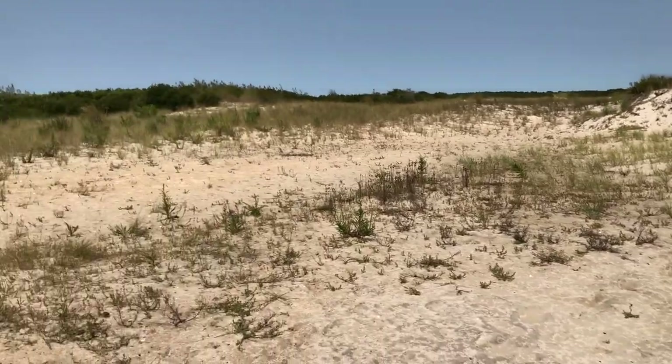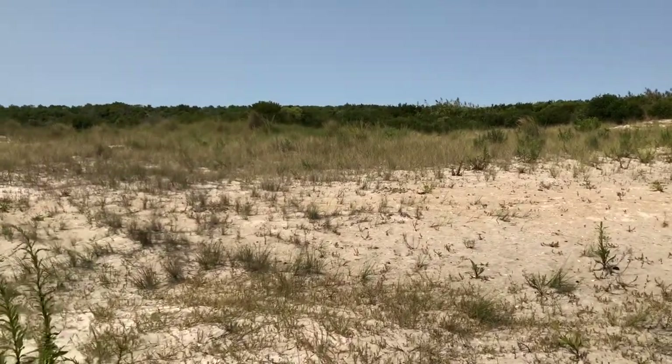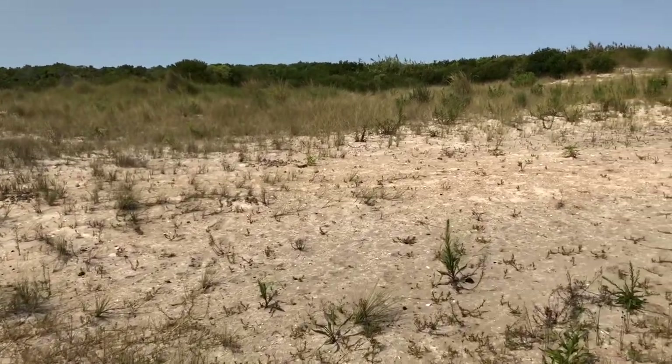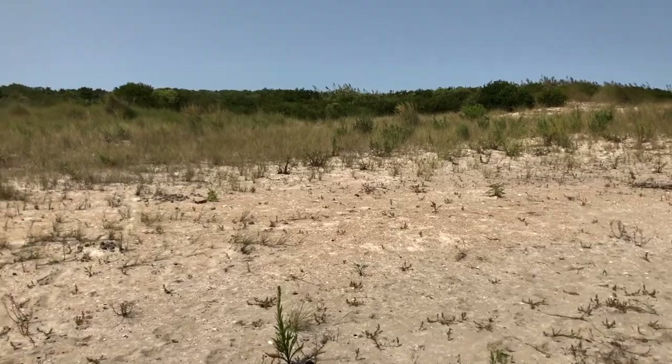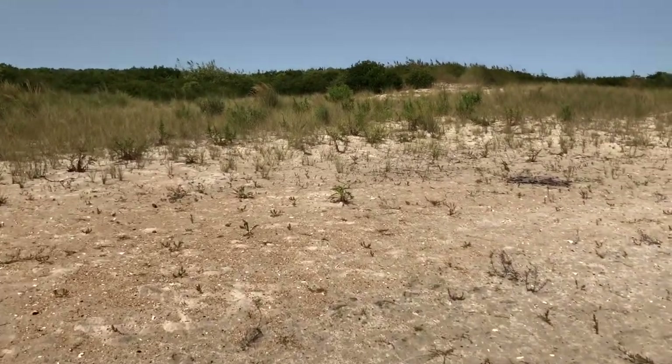Then the water will just make its way over to the bay side, which is straight ahead to the west from here. And like I said, once it's in the bay, it'll make its way back into the ocean.